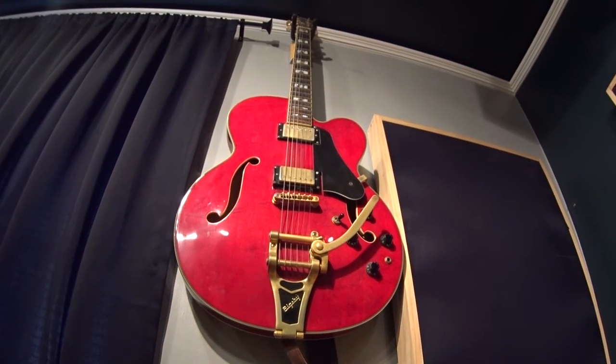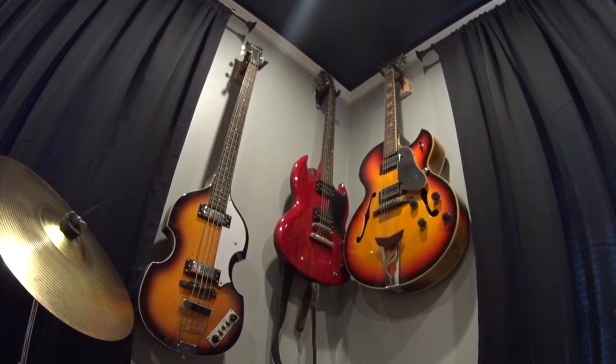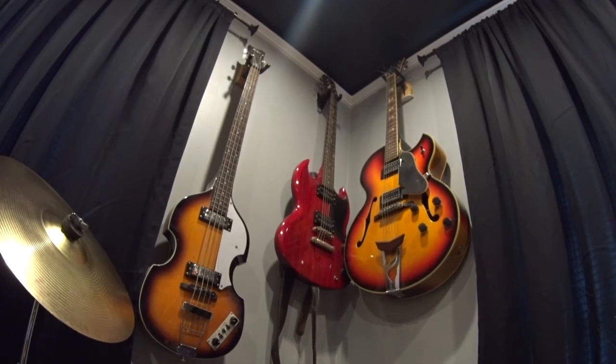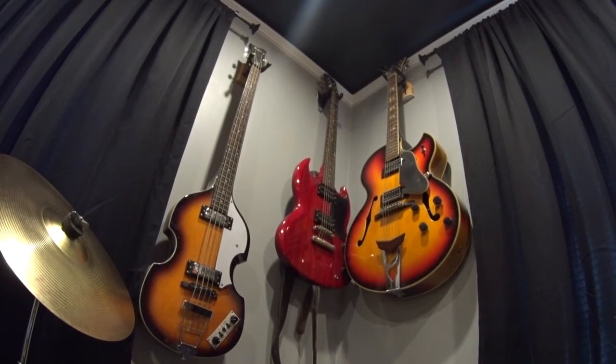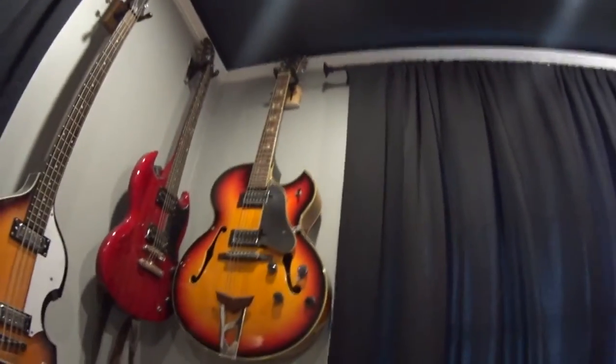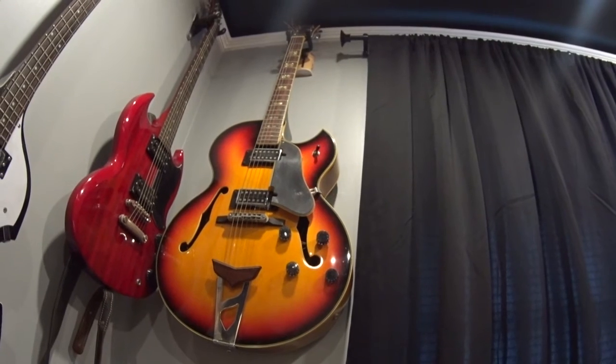Here I have my Carlo Robelli, my Hofner bass, SG guitar, and Vox rockabilly. When I was a kid I wore out the frets on my Gibson Les Paul — I didn't know it could be fixed at the time, so I traded it in for this one. Boy, I wish I hadn't done that.